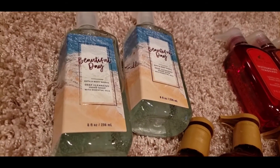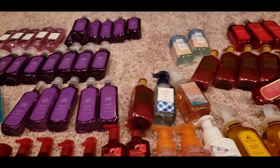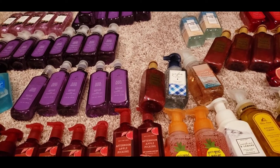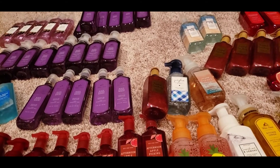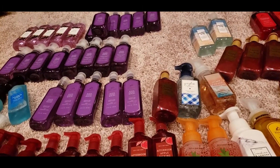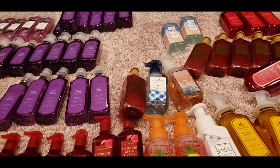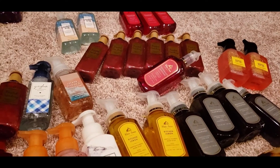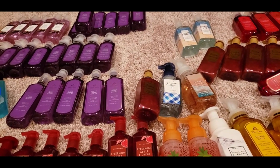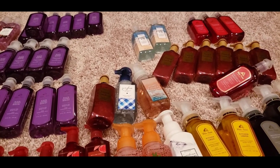That's our Bath and Body Works soap haul — I hope you enjoyed it! Leave a comment below: were you able to get into that amazing sale? I did have to wait outside for a bit because I went to another store first and assumed there wouldn't be a line, so I ended up not at the front like I normally am. Let us know which of these are your favorites. If this is your first time on our channel, please hit subscribe to be part of our Cold Chillez family — thank you all for your support and I'll see you on the next video!